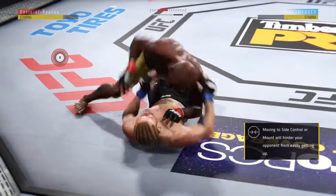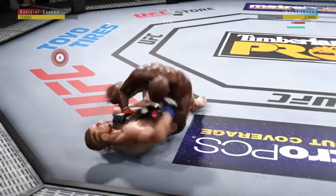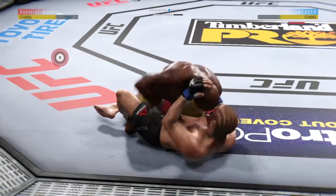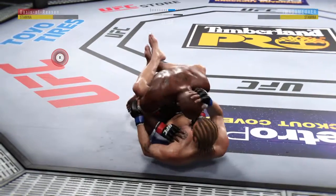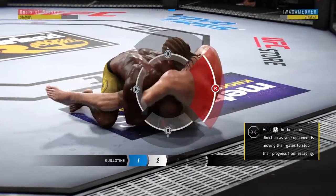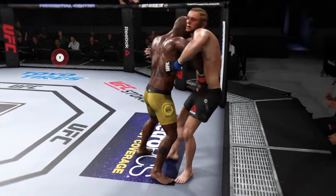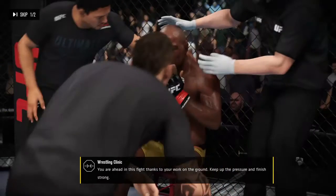Half guard. He postures into place. Beautifully timed and placed elbow there from top position. Back in the guard. Under one minute remains in round two. He's got half guard. Tags him with that money left again. Ground and pound from the top. Tries to pass from full guard to half guard but can't. He's got to be careful — he falls into the guillotine. 15 seconds to go. He's got him in full guard but he's getting caught with some big strikes. And that's the end of round number two.